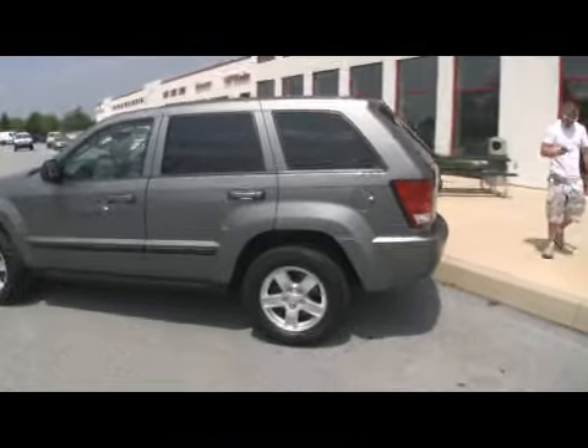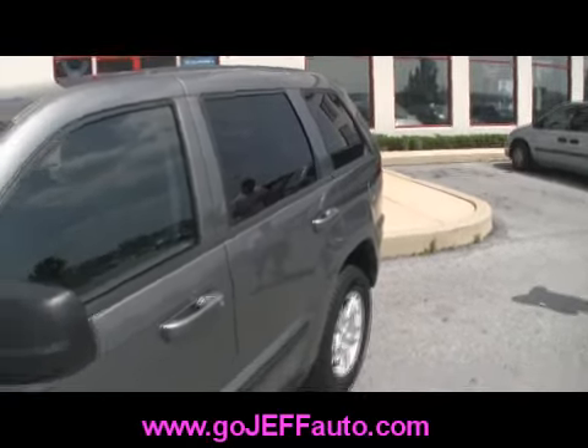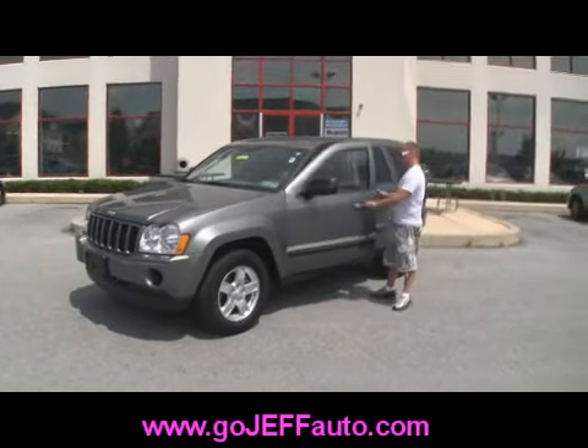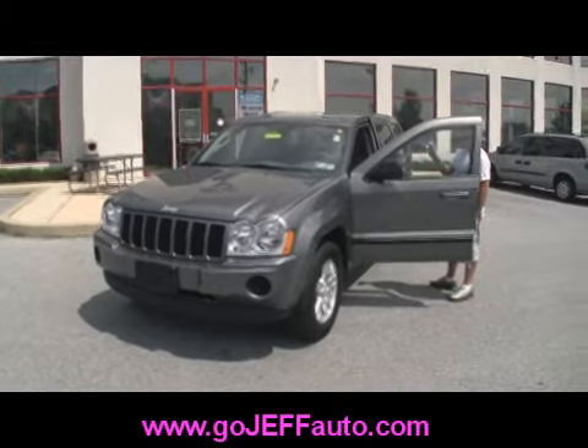Now I said okay, I've been looking for a Jeep. Lifetime engine warranty — that's great. How much does it cost? Well, if you want to know the price, you need to give us a call at 484-593-5000 or online at www.gojeffauto.com. We do have a credit application on our website. We work with over 30 banks and we have a credit solution for everyone.